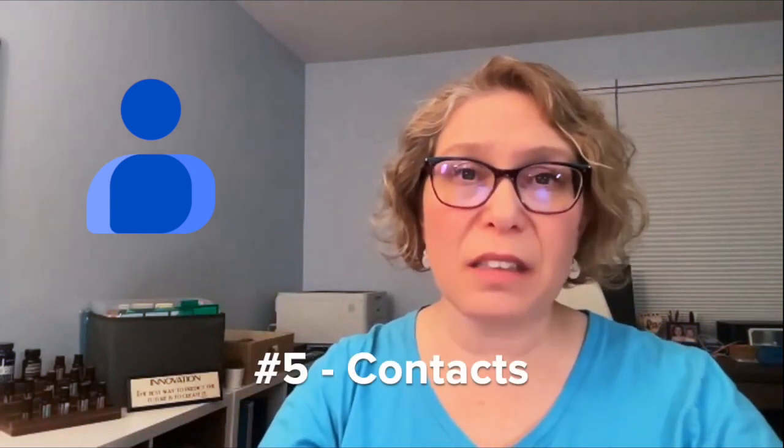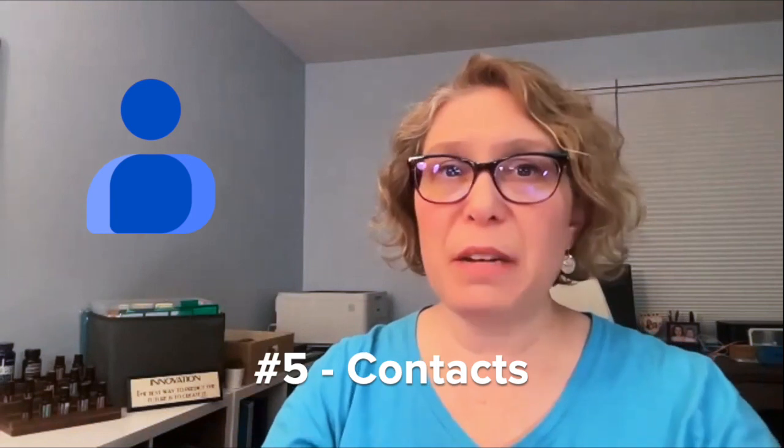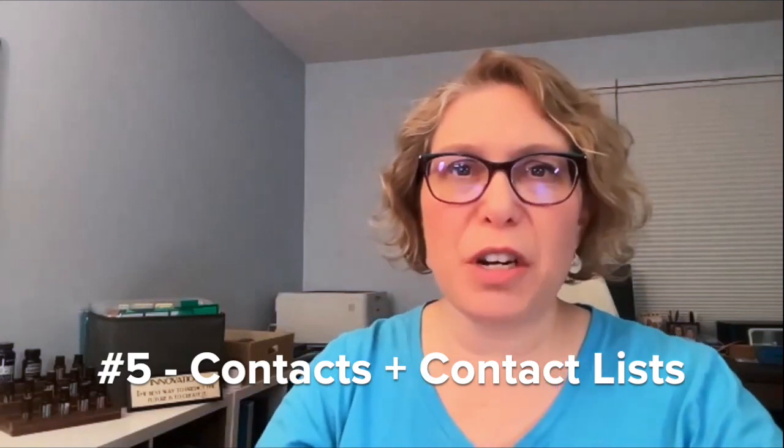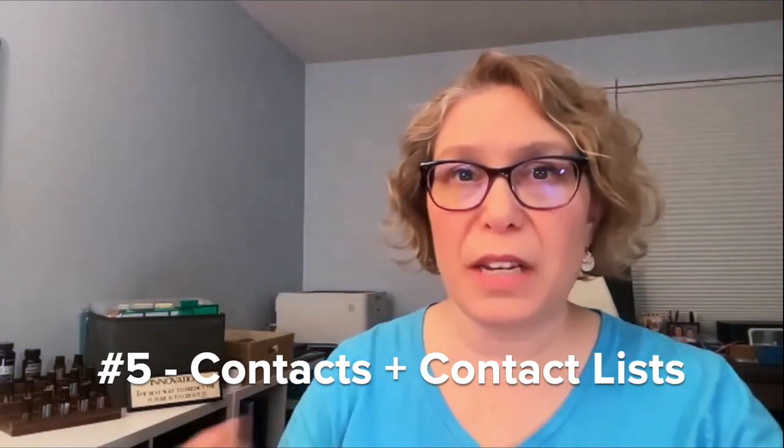Behind the scenes there's another app called Contacts. When you email somebody back and forth, that email generally gets added to your contact list. In Contacts, you can make contact lists — so if you have a bunch of professional organizers you want to email, or a client list, a vendor list, or a team list — all of those lists can be created in Contacts, and then you can email those people directly.